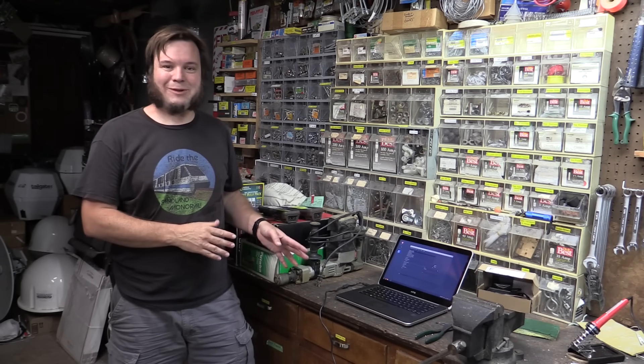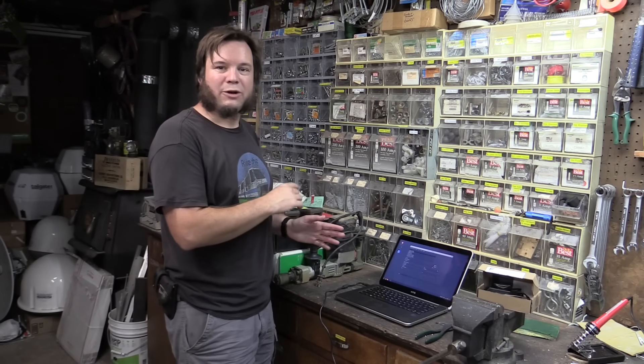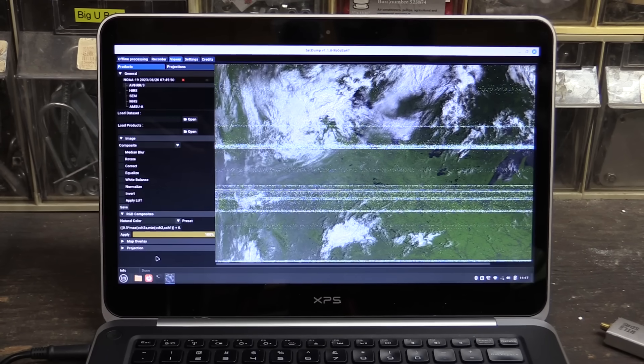We brought the laptop into the garage to cool off, fired up SatDump, and we're going to run our baseband recording through that. We have an image from NOAA 19! After all that screwing around — after days and weeks of messing about — we finally have gotten that HRPT data off of a passing satellite, so I feel pretty accomplished.